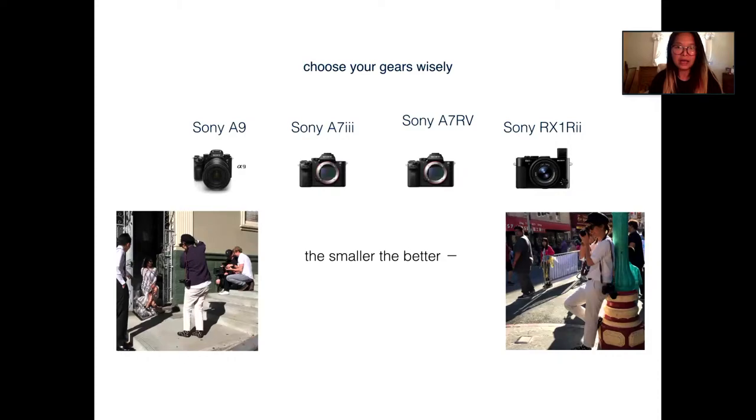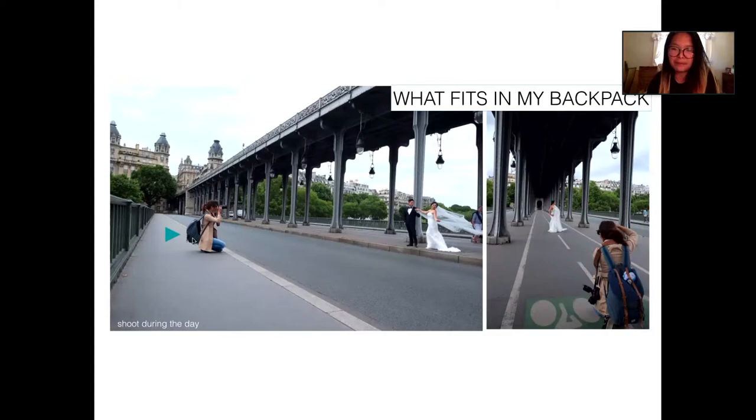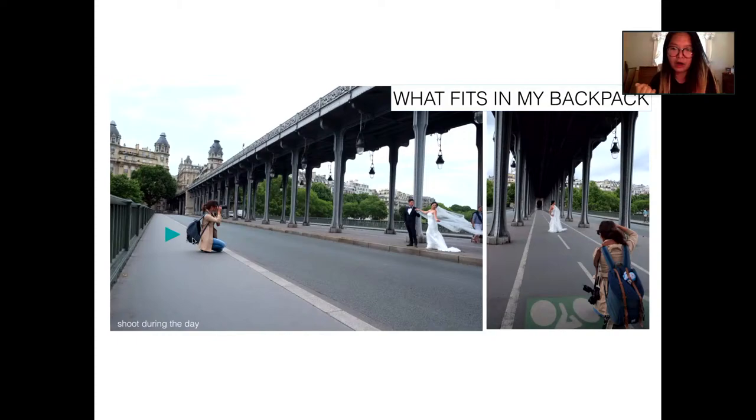Here's the gear I use: the Sony A9, A7 III, A7R IV which I got just two months ago, and the Sony RX1R Mark II. For me, smaller is definitely better — I'm a small petite person and it allows me to be more mobile. Everything fitting in my backpack is very important, especially because I get scared hearing stories about photographers getting gear stolen in places like Greece or San Francisco. When I'm shooting without an assistant, I need to be able to carry everything myself.